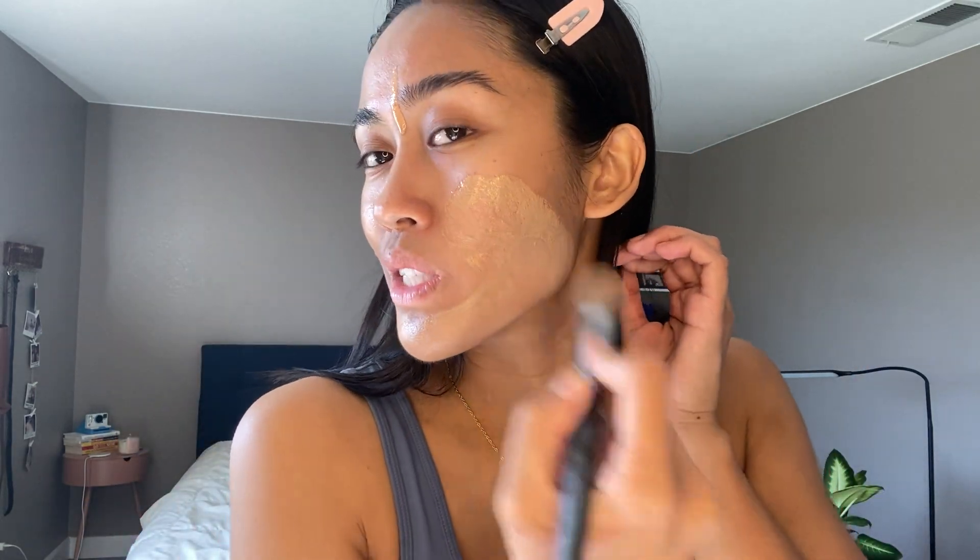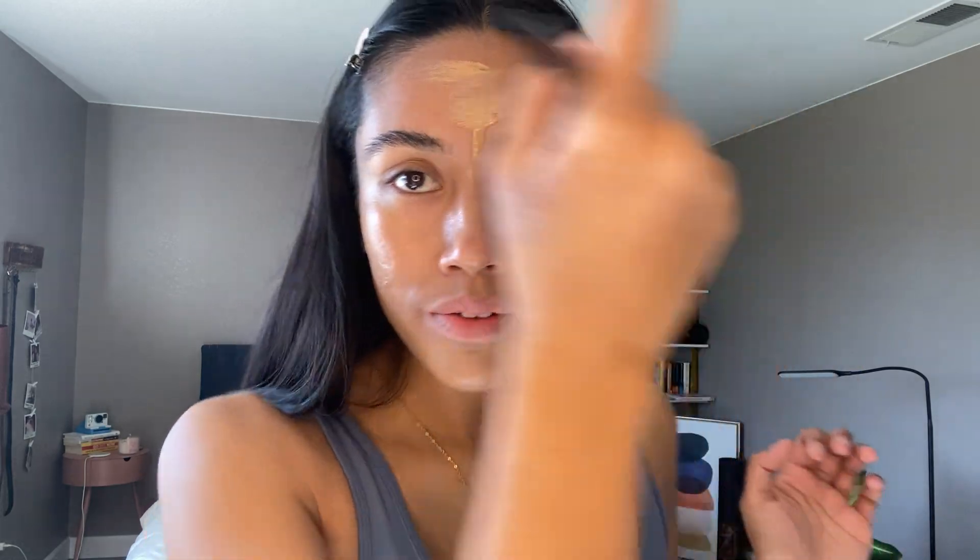I don't know if anybody else experiences that, especially people of color. I really have different shades throughout the whole entire year — it's constantly changing. I have three to four different shades of foundation depending on what time of year it is.